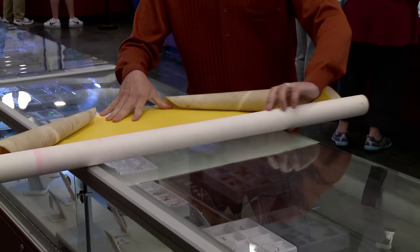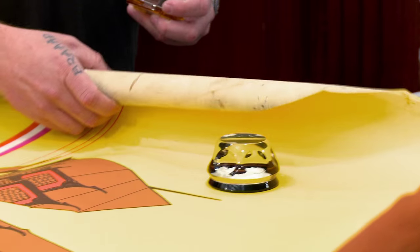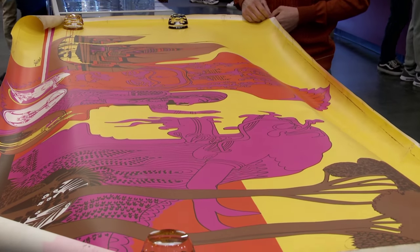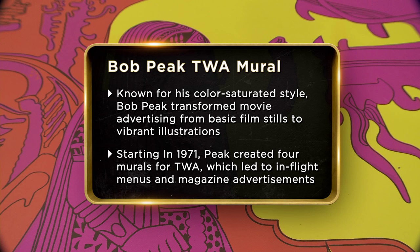I have got an original Bob Peake silkscreen-on-canvas print from the 70s. He's like the biggest movie poster guy in the history of cinema. He did a lot of commercial work too — he did this for Trans World Airlines. I have an original 1970s Bob Peake mural which was done for Trans World Airlines.